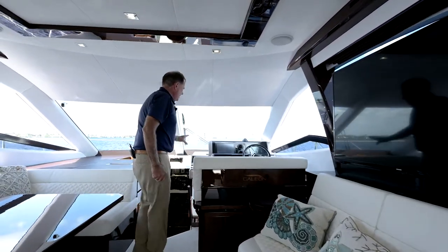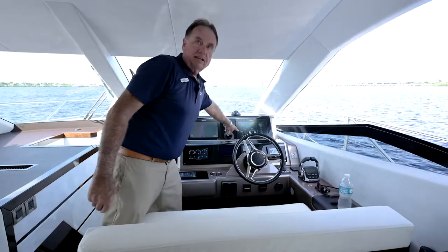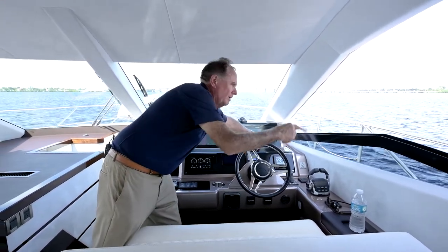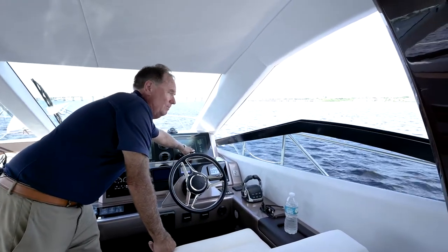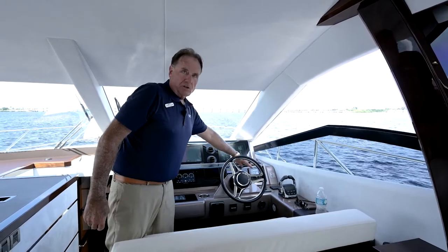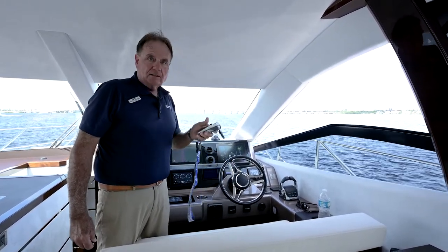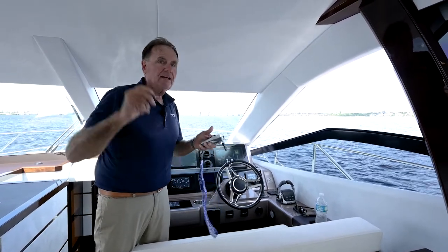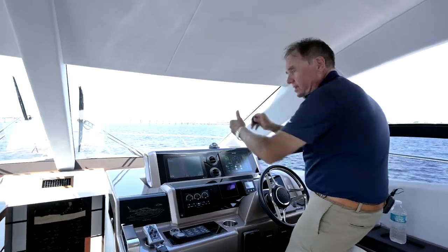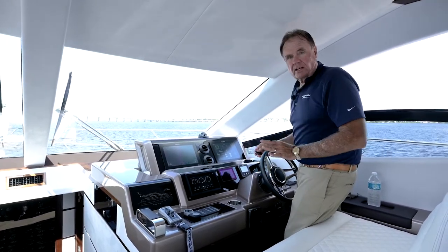Coming forward to the helm, you'll notice a really nice complement of twin Raymarine screens. Anything and everything you want to do on the boat can be operated right there — including raising and lowering the windows. Digital controls with bow and stern thrusters, and this boat has the yacht controller, so anywhere on the boat you can drive and operate it — pulling up to a lock, pulling up to a dock, putting the tender in and out of the water. Nice big double-wide helm seat with great visibility.